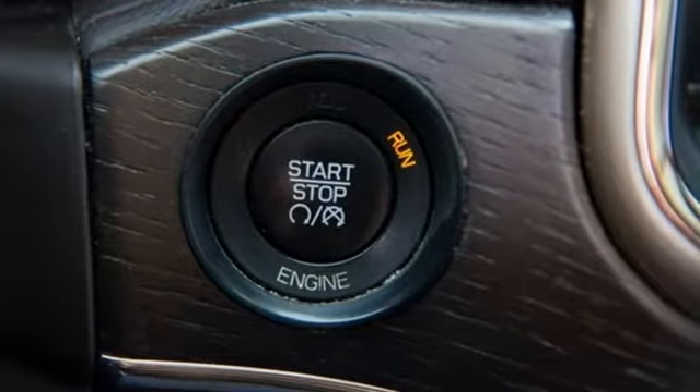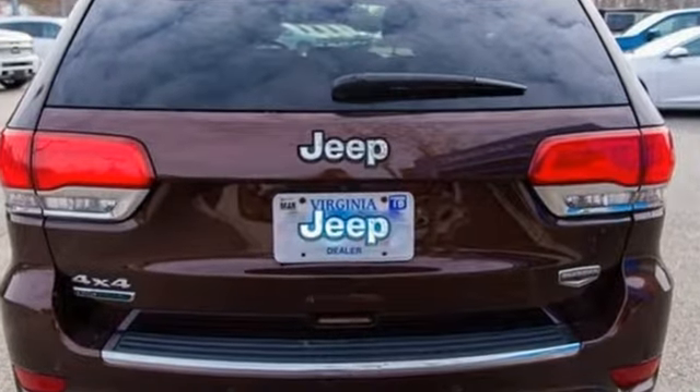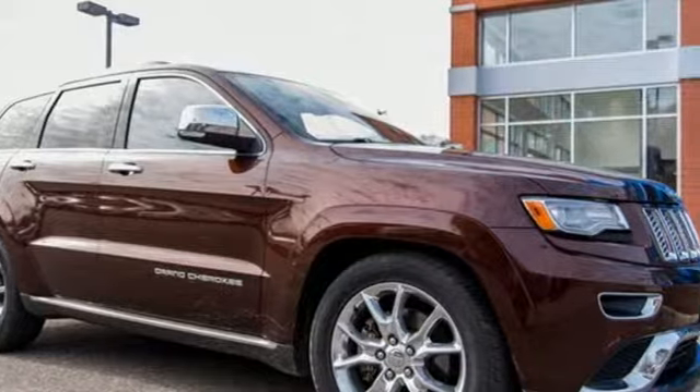Car and Driver muses: "We doubt they're given to popping celebratory champagne corks very often at Jeep headquarters in Auburn Hills, Michigan — but now just might be a good time."